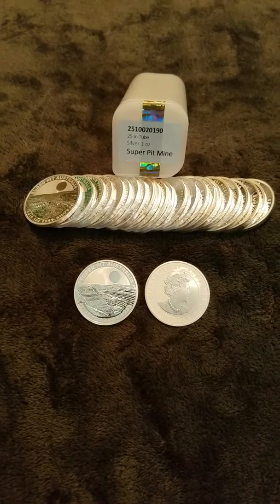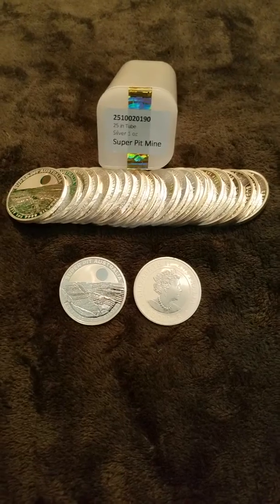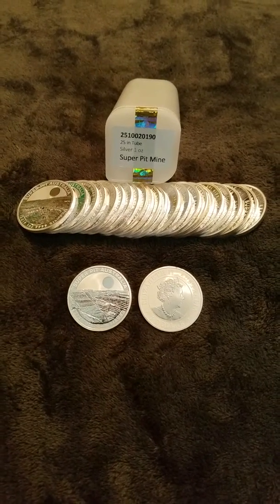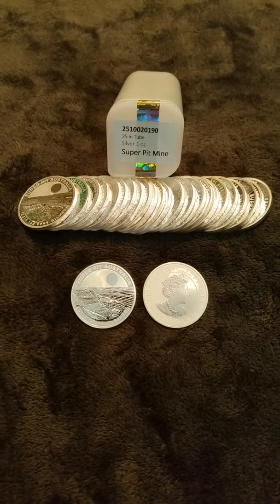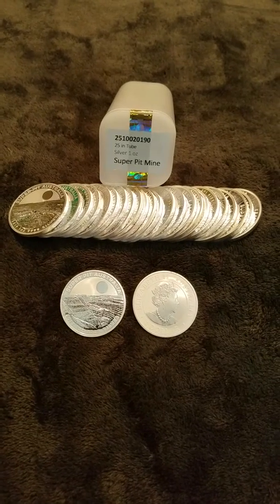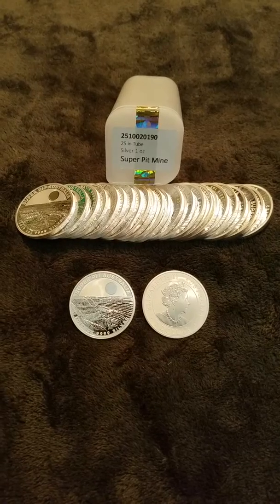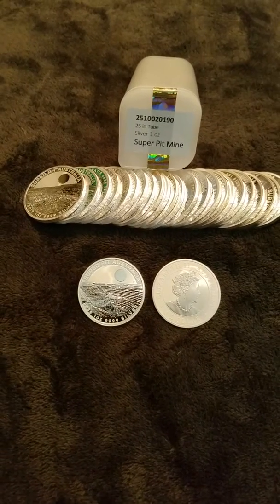The Super Pit Mine actually has all the different metals in it — copper, silver, and gold. The thing is huge, probably a mile across or more. This is from the Perth Mint in Australia. Try to get some if you can — I think this is the first year they made them, and they might make some for 2020. Remember, later years get you better deals, so go ahead and grab some.